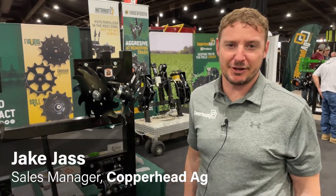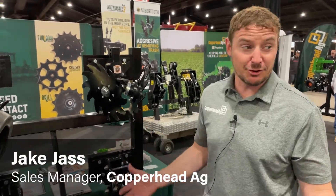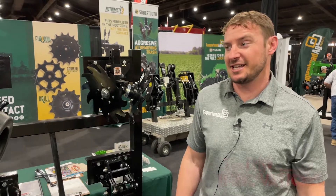Hi, I'm Jake Jass, sales manager for Copperhead Ag. We're at the National Farm Machinery Show in Louisville, Kentucky this week.